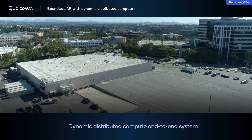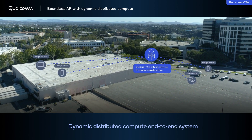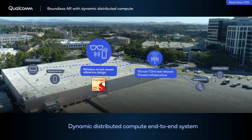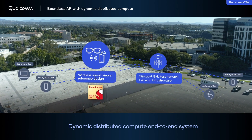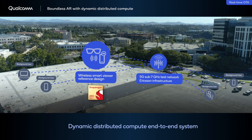This demo was recorded on our over-the-air 5G sub-7 GHz test network using Ericsson infrastructure. A wireless AR smart viewer reference design powered by the Snapdragon AR2 Gen 1 platform uses Wi-Fi 6, paired with a companion Snapdragon mobile platform that has both 5G and Wi-Fi connectivity.